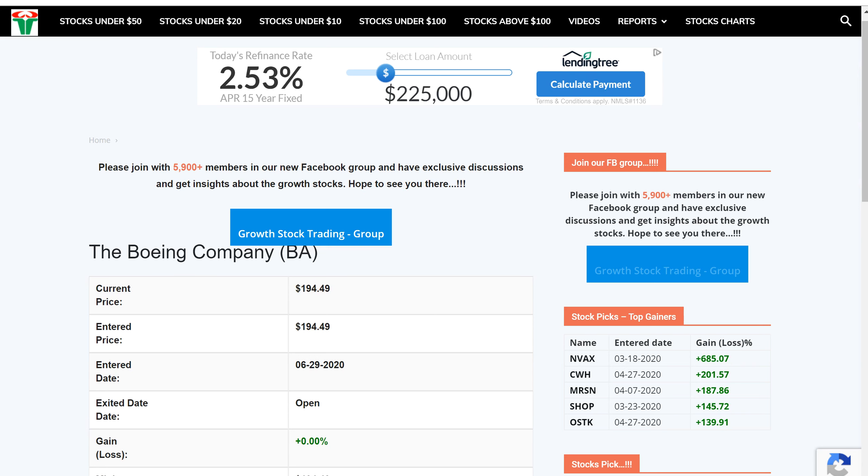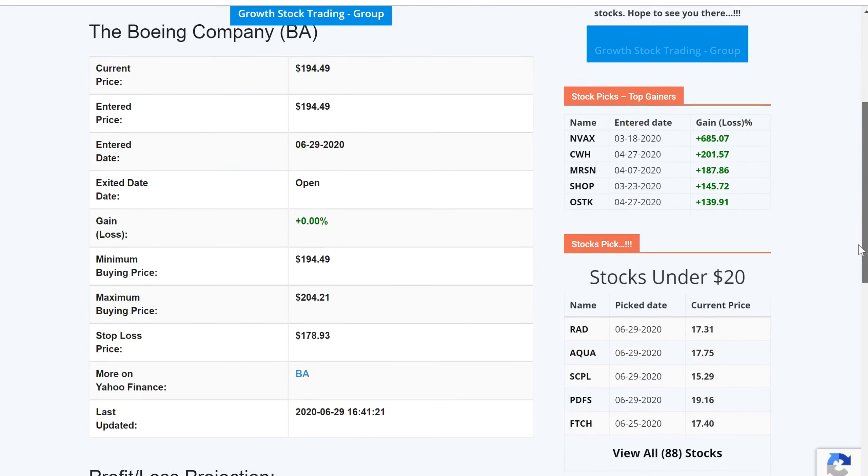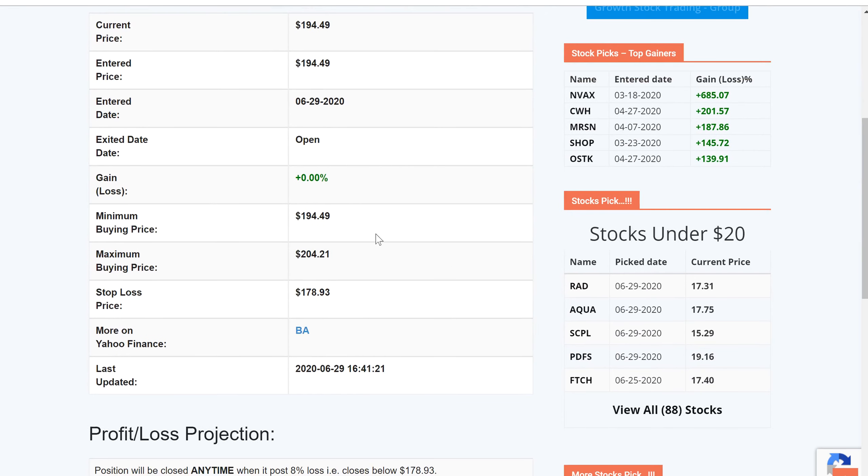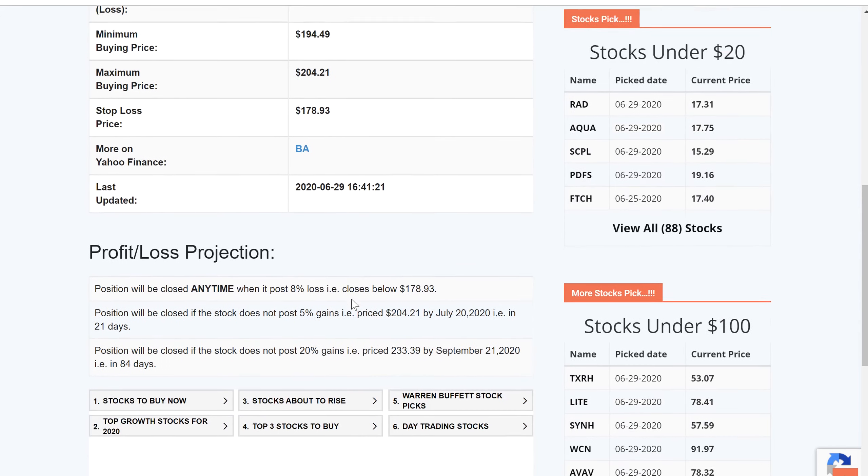Looking at the tracker, Boeing was added today. The minimum entry point is $194.49 and the maximum entry point is $204.21 — that is the zone for short-term trading, and that is the right zone to get in. The stop loss is $178.93, so if for any reason this stock goes below $178.93, just close it out and move on to the next stock.